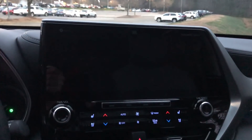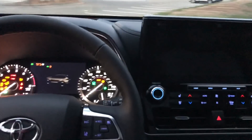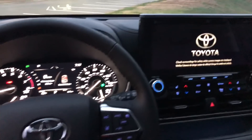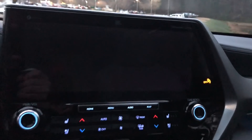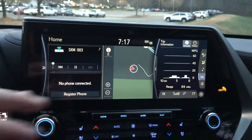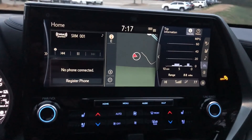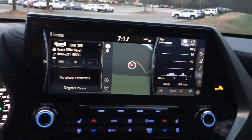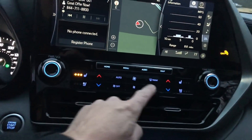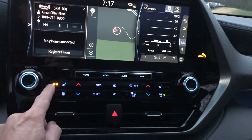Multimedia touchscreen — your choices are going to be 8-inch display or 12.3-inch display. The 12.3-inch is standard on the Platinum. It is optional on the Limited, and when you get it with the Limited, you'll also get a bird's eye view camera. There's a lot to see here, folks. Heated seats, ventilated seats — so cooled seats. Ventilated equals cooled.